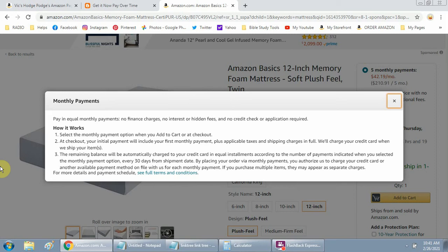At checkout, your initial payment will include your first monthly payment plus applicable taxes and shipping charges in full. We'll charge your credit card when we ship your items. The remaining balance will be automatically charged to your credit card in equal installments every 30 days from the shipment date. By placing your order via monthly payments, you authorize Amazon to charge your credit card for each monthly payment. If you purchase multiple items, they may appear as separate charges.